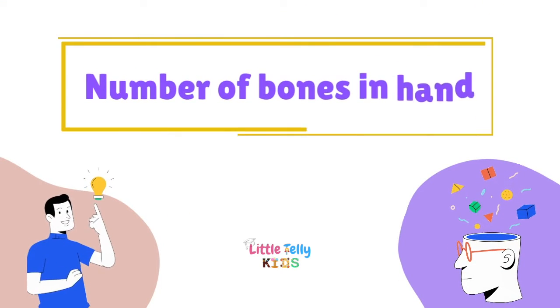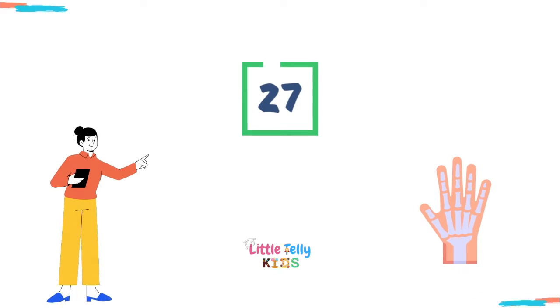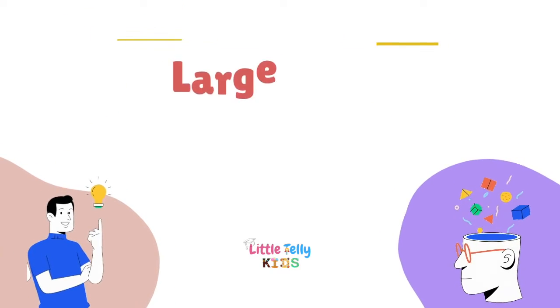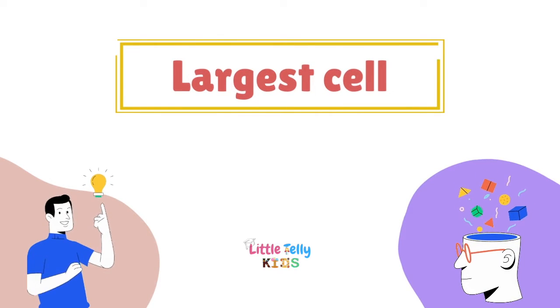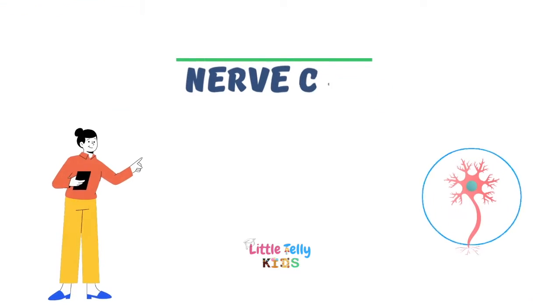Number of bones in the hand — the answer is 27. Largest cell — nerve cell.